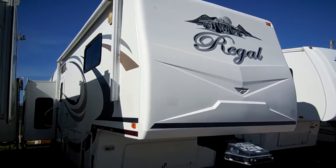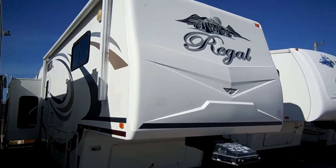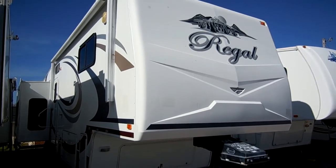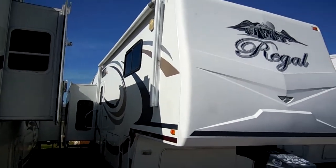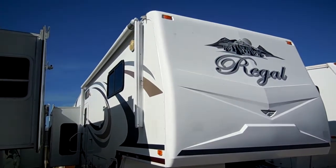Good afternoon folks. Big Bo here with another great luxury fifth wheel value from Parkway RV Center. Today we're looking at a 2009 Fleetwood Prowler Regal, model number 355 RLQS. This is a 37-foot four-slide-out luxury fifth wheel.